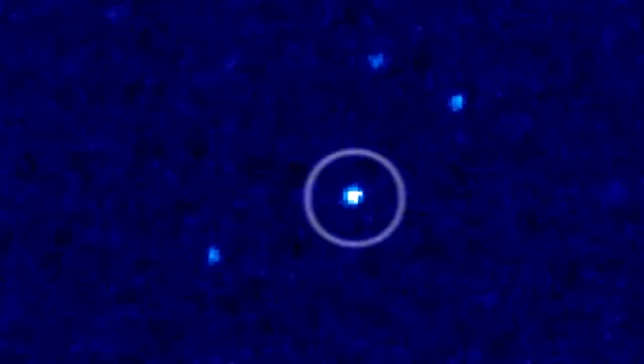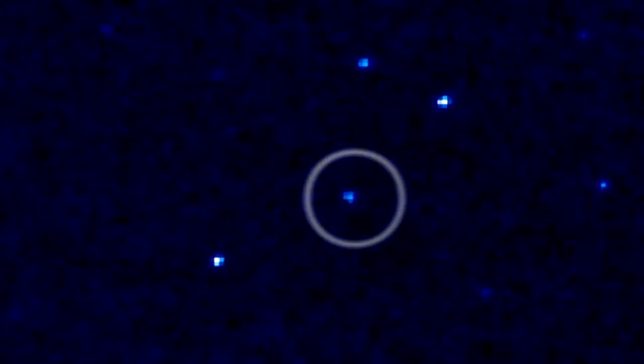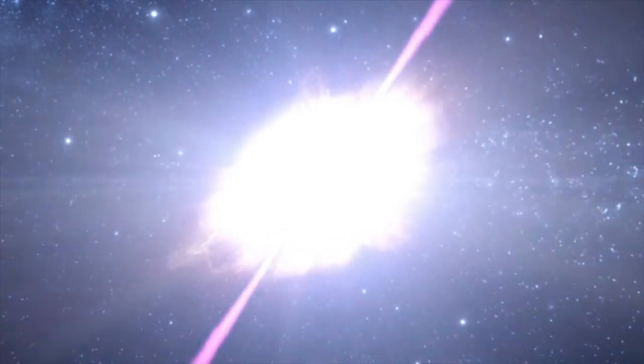These gamma ray bursts, GRBs, can last for fractions of a second to minutes, popping off from unexpected directions, flickering and then fading after briefly dominating the gamma ray sky.